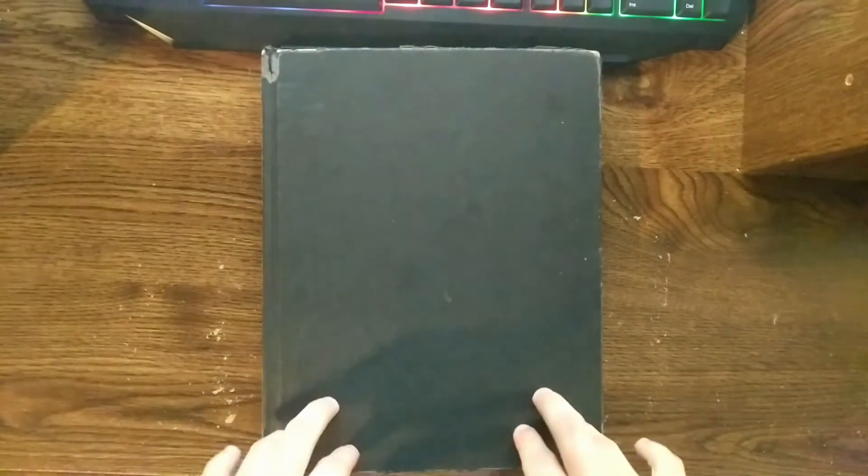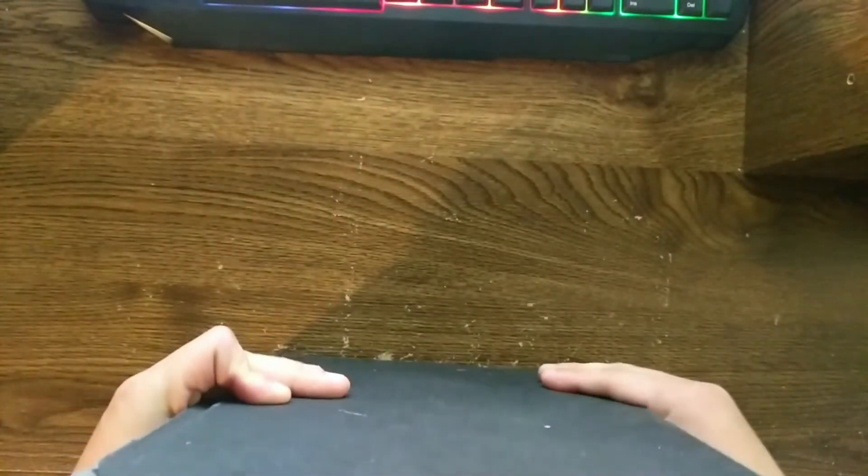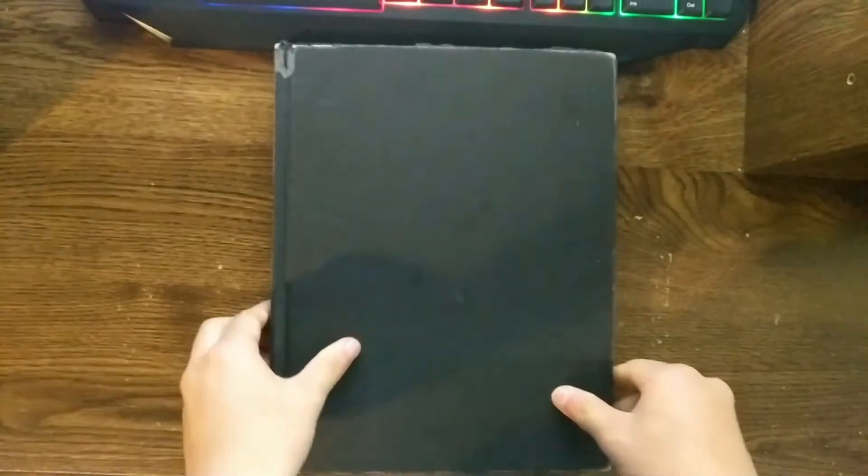Hello and welcome to this bonus sketchbook tour. This is just a short sketchbook tour — I just want to show you everything I have in this big sketchbook of mine. So let's get into it.